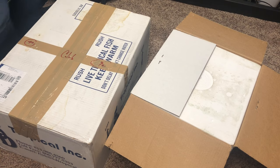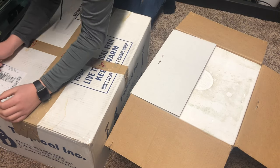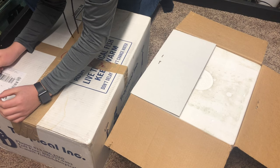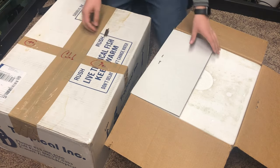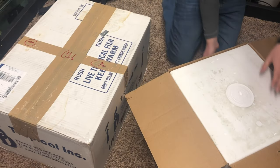First thing I want to do is cross out my address on the box. There we go — I forgot to cross out my address, but let's go ahead and get these things open.